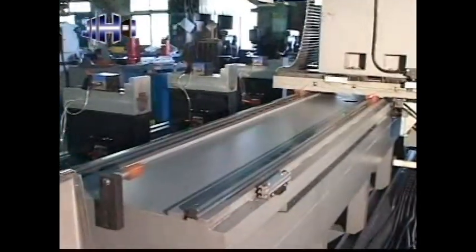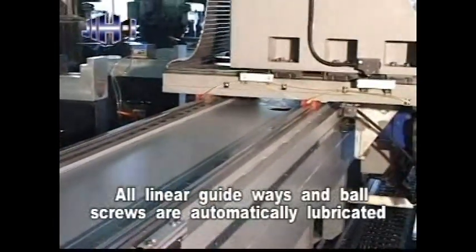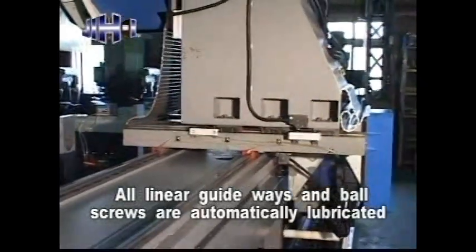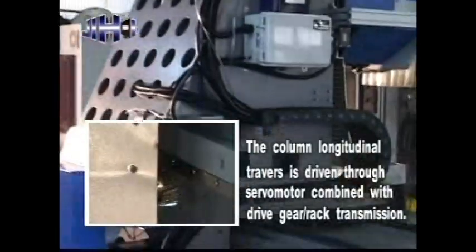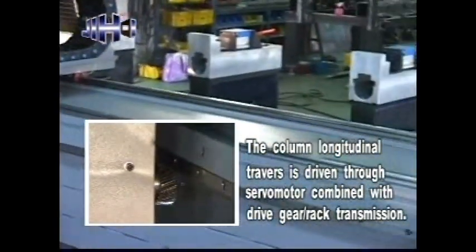Traveling column structure features high positioning accuracy. All linear guideways and ball screws are automatically lubricated to keep all axes moving smoothly. The column longitudinal traverse is driven through a servo motor combined with gear rack transmission.